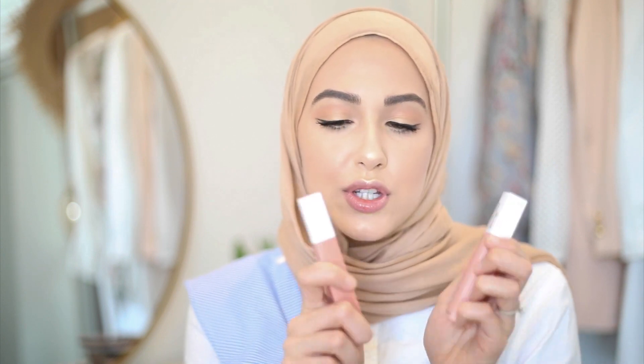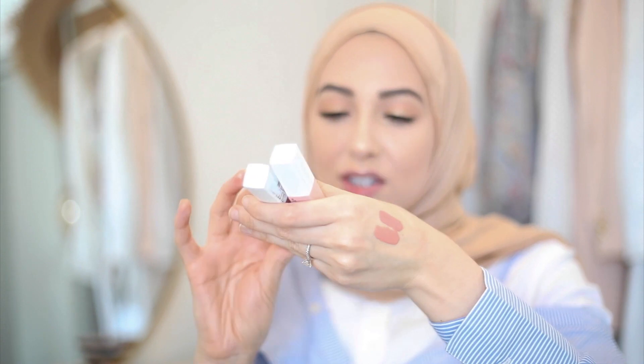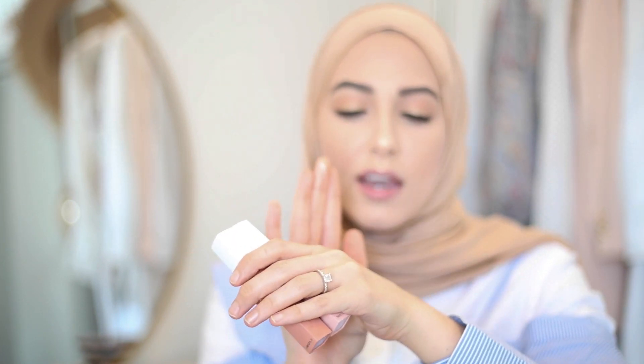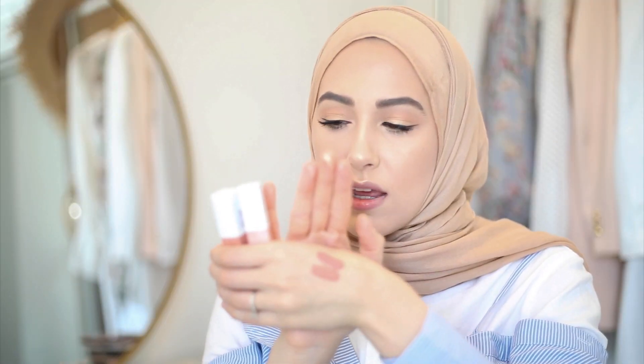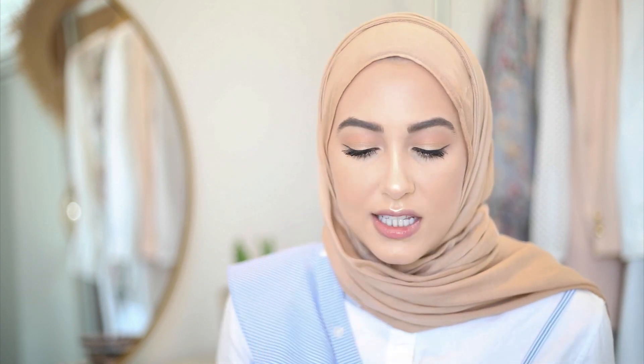Now I'm going to do my lips. I picked up two of the Super Stay Matte Ink Liquid Lipsticks by Maybelline — I've never tried a liquid lipstick from a drugstore brand. I got both nude colors: Poet is more of a peachy pink and Loyalist is more of a mauvy pink. I'm going to go with Poet, and it smells like oh my gosh — like vanilla cake. That's a dangerous one when you're fasting!